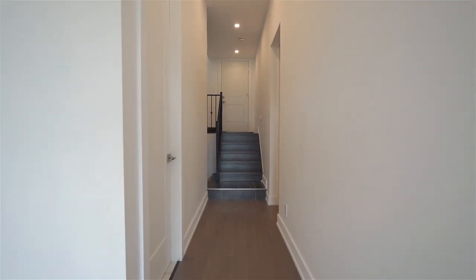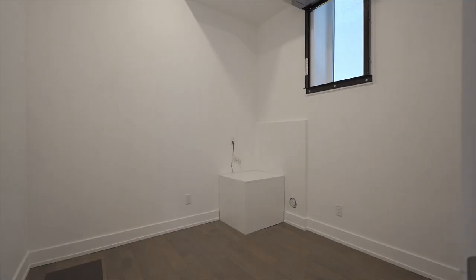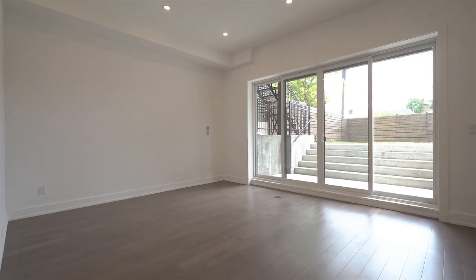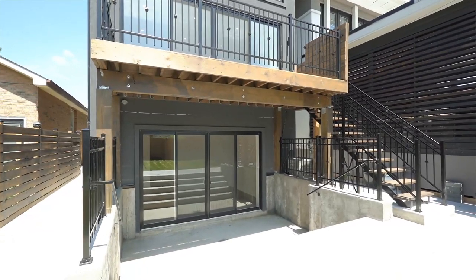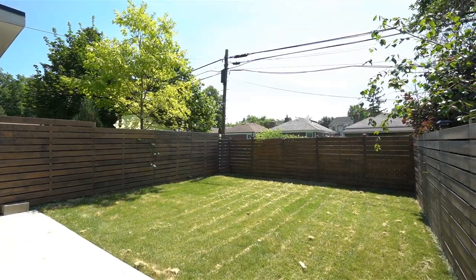One of the nicest features about this home is the huge walkout from the basement to the fenced backyard, which is 125 feet deep. We have 11-foot ceilings, two extra bedrooms, a full bath, and a rough-in for a kitchen if so desired. It really doesn't feel like a basement at all.